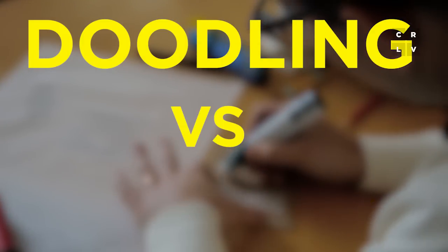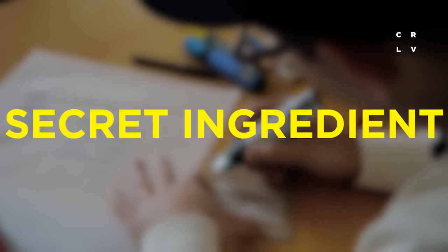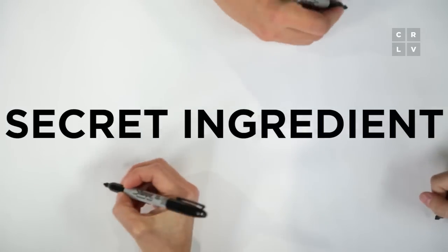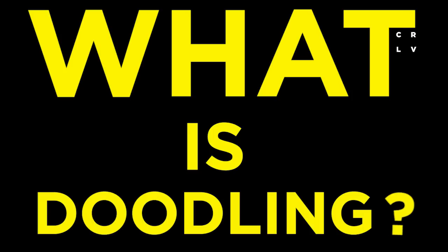You probably think you know how to doodle, and you're probably right. But it's important to remember that there's a difference between doodling and drawing. There's a secret ingredient that sets doodles apart, and this secret ingredient is missing from a lot of what people call doodles these days. So what exactly is doodling, and how do you do it?